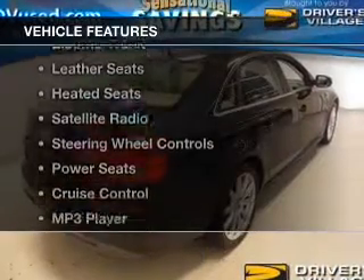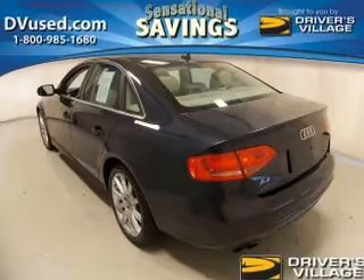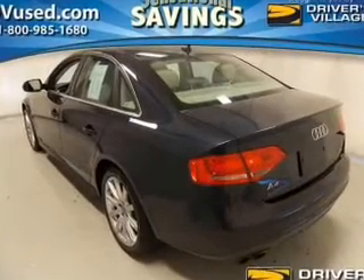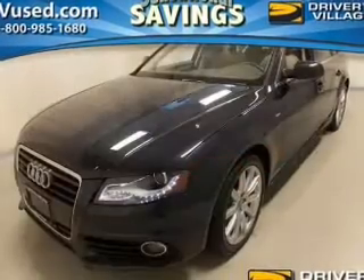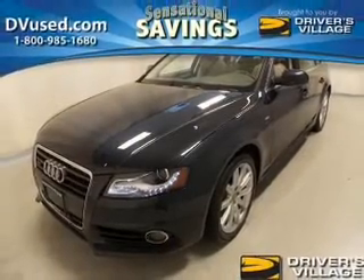The features include a power sunroof, electric trunk, leather seats, heated seats, satellite radio, steering wheel controls, power seats, cruise control, an MP3 player, and privacy glass.